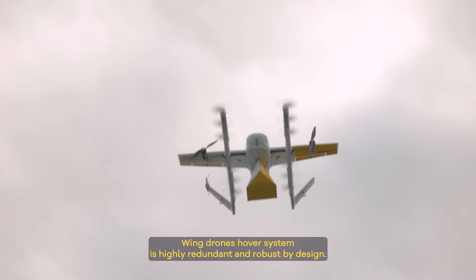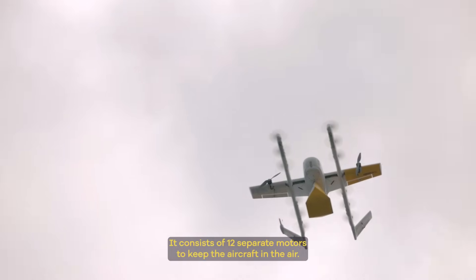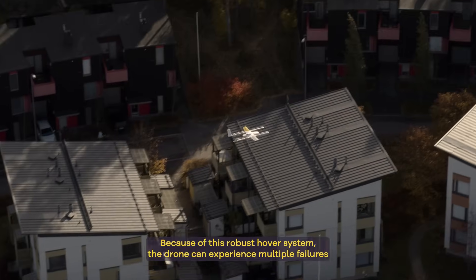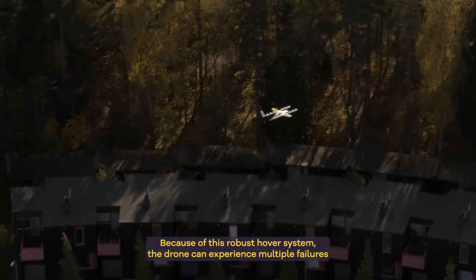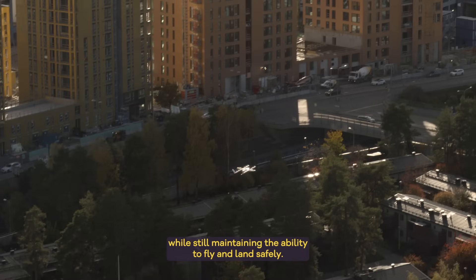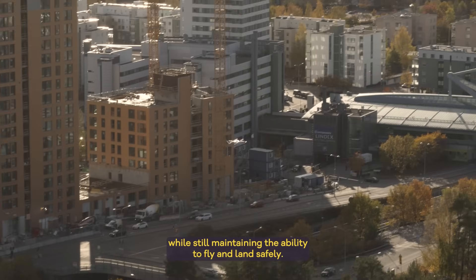Wing's drone hover system is highly redundant and robust by design. It consists of 12 separate motors to keep the aircraft in the air. Because of this robust hover system, the drone can experience multiple failures of either motors or control surfaces while still maintaining the ability to fly and land safely.